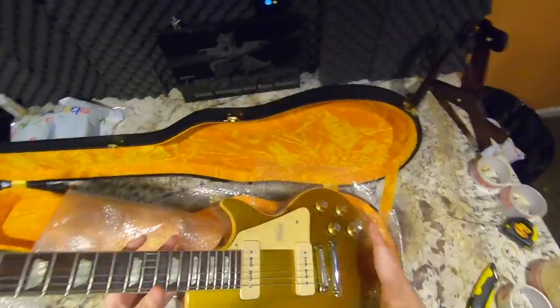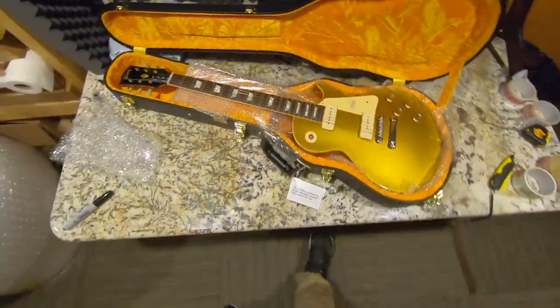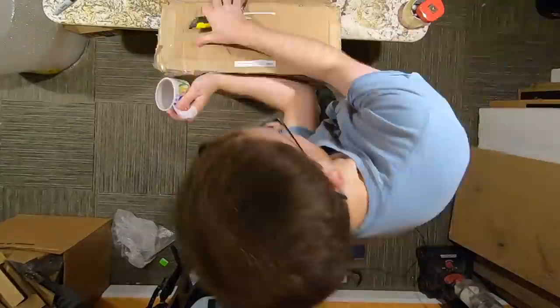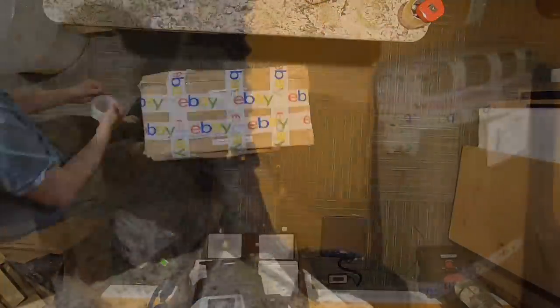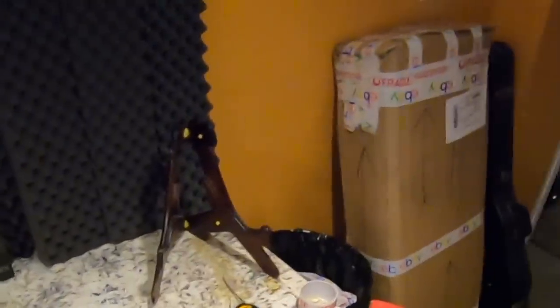Let's go ahead and finish up the pack job here on this guy and get it on its way to Japan. That was only $47 to ship, plus all the insurance costs, which was like twice the price of that.